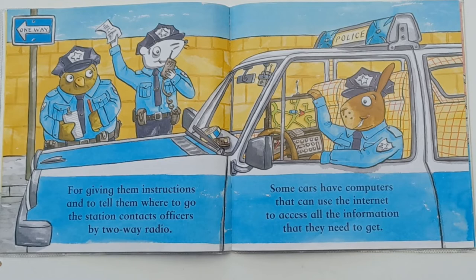For giving them instructions and to tell them where to go, the station contacts officers by two-way radio. Some cars have computers that they can use the internet to access all the information that they need to get.